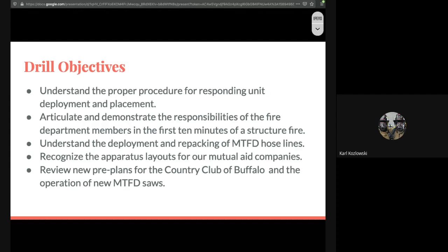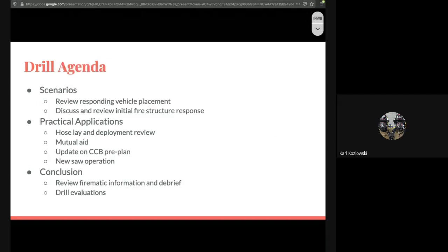We're going to talk about — Lieutenant Lysing has joined us tonight. He's going to talk about hose deployment and repacking of our hose lines. He's also going to talk about the apparatus layouts for many of our mutual aid companies — what do we do when we show up on scene and it's a Harris Hill pumper or an East Amherst pumper? And we're also going to talk about new pre-plans for the Country Club of Buffalo, and Jack shot a video today of the new MTFD saws going into service in the next couple of weeks.